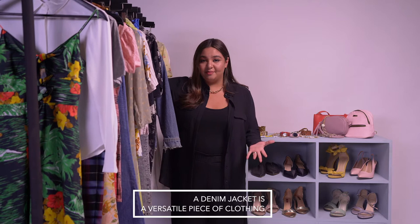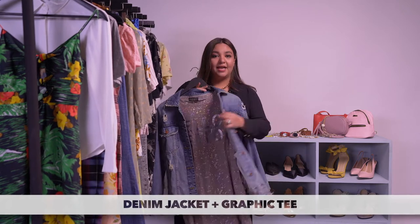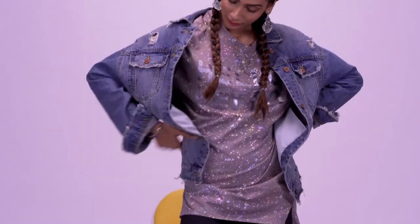Remember that good old denim jacket that's been lying at the back of your closet for years? If you pair it with a spunky graphic tee or dress, it creates the perfect grunge night look.